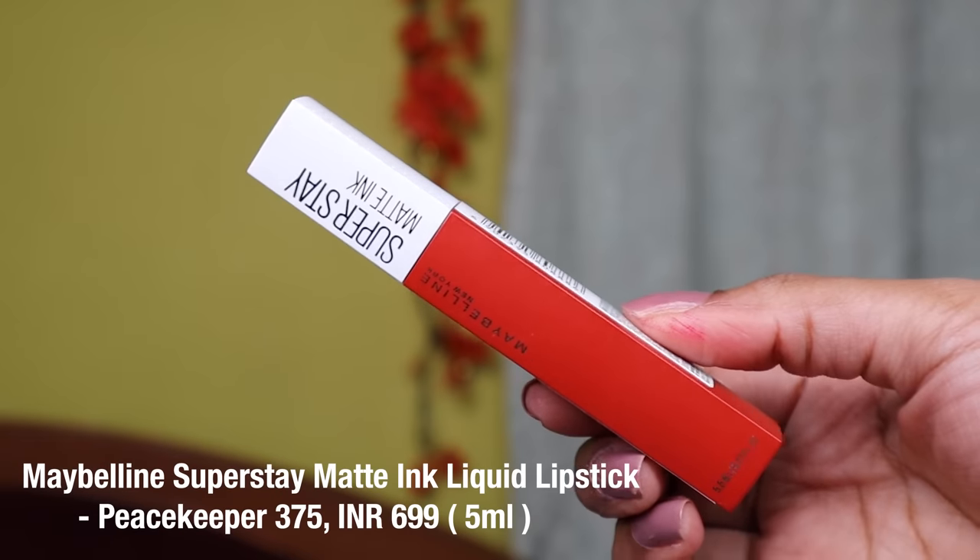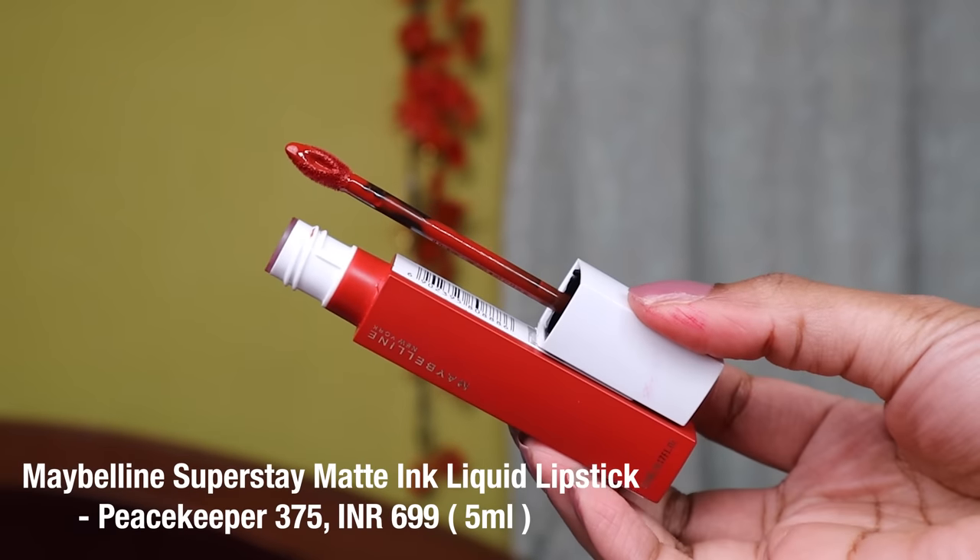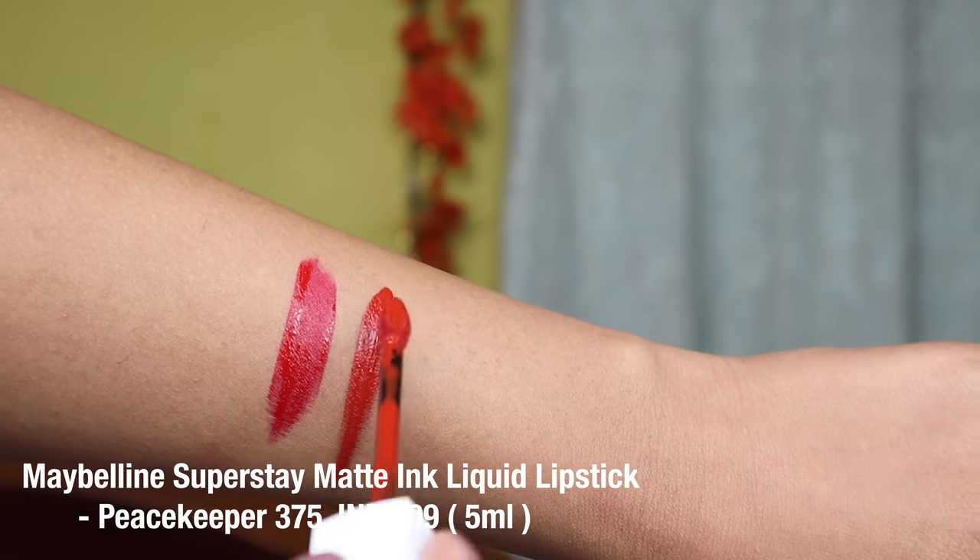In collaboration with Maybelline, I'll be talking about their Superstay Matte Ink Lipstick. They come in 16 different unique shades and I have three with me that look great on my skin tone and pigmented lips. I'm going to swatch all three lipsticks and I'll be wearing one today. The packaging comes with a teardrop applicator.